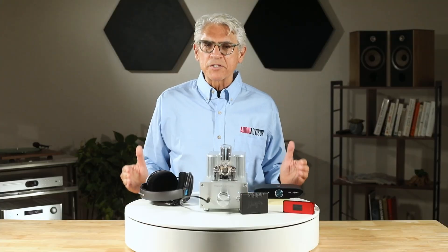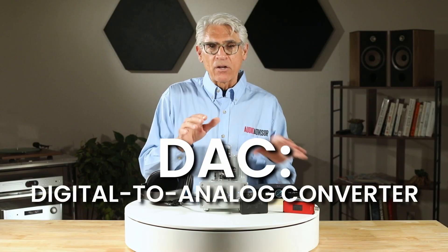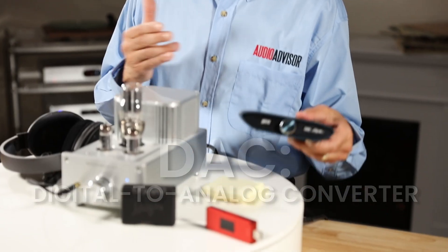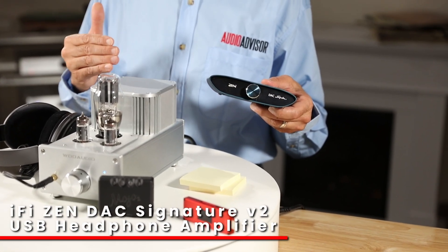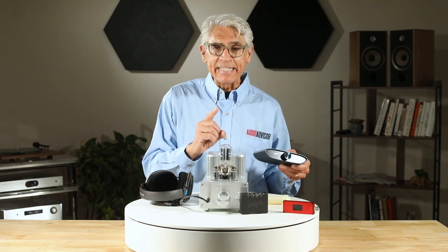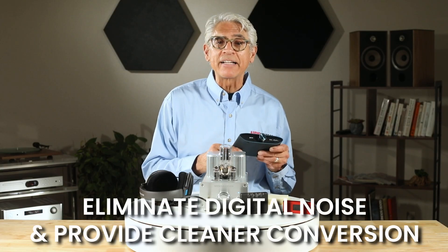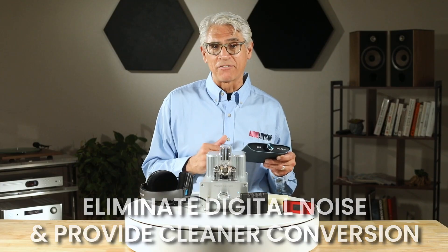Think of it like this: if your headphones are sports cars, a headphone amp is the engine that lets them hit top speed. Many audiophiles pair their amp with a dedicated DAC — that's digital-to-analog converter. Your phone's built-in DAC is doing double duty and often compromising. A dedicated DAC-amp combo or stack can eliminate digital noise and provide cleaner conversion of your digital files.